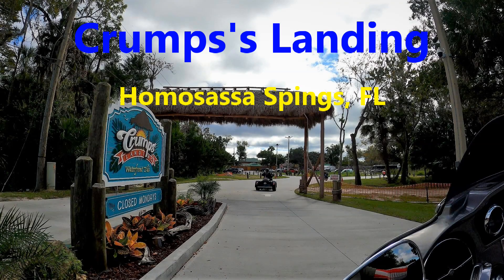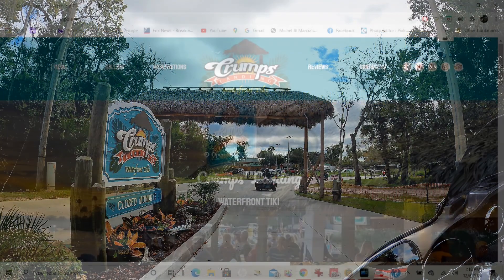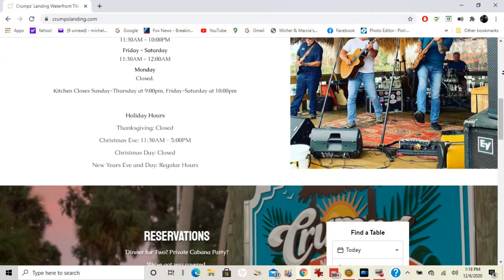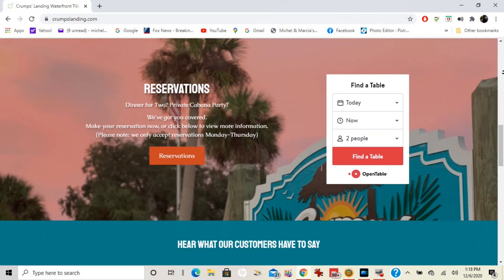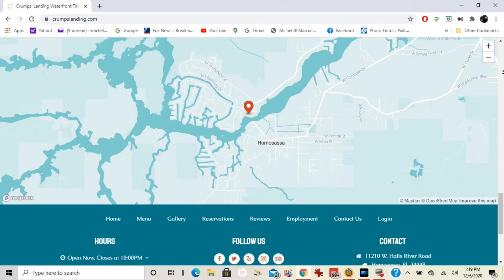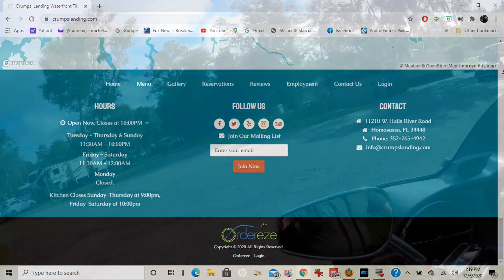This is a place you definitely want to check out. It's located in Homosassa Springs, and like I always say, check out their website. I forgot what days they're closed — I think they might be closed on Monday — but you'll really enjoy this place.